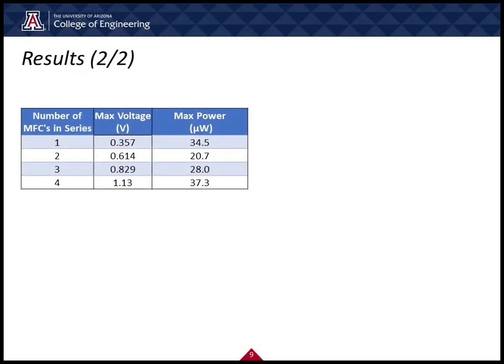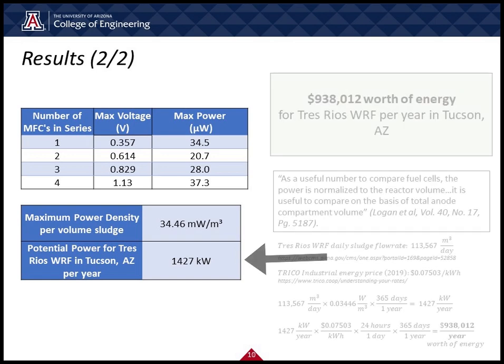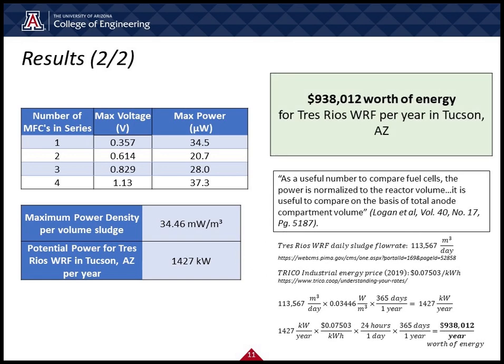For our results, we had a maximum voltage of 0.357 volts for one cell and up to 1.13 volts for all four cells connected in series. The maximum power produced was 37.3 microwatts and the maximum power density was found to be 34.46 milliwatts per cubic meter. All this leads to a potential amount of power for Trace Rio's water reclamation facility of 1,427 kilowatts — that's up to over $900,000 in energy per year. The supporting calculations can be viewed in the bottom right corner.